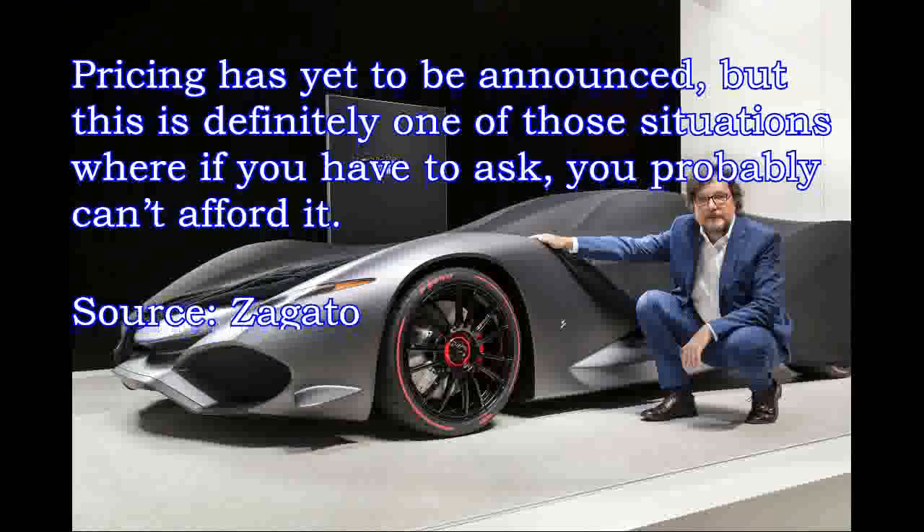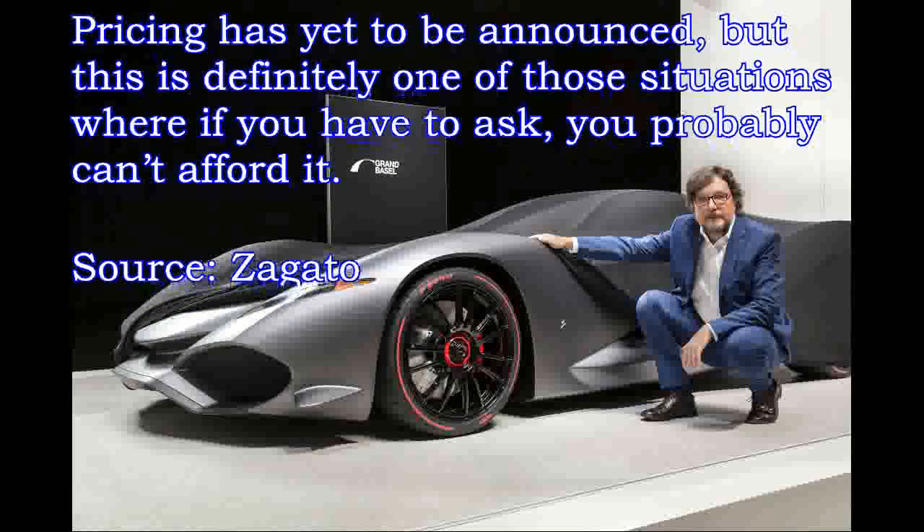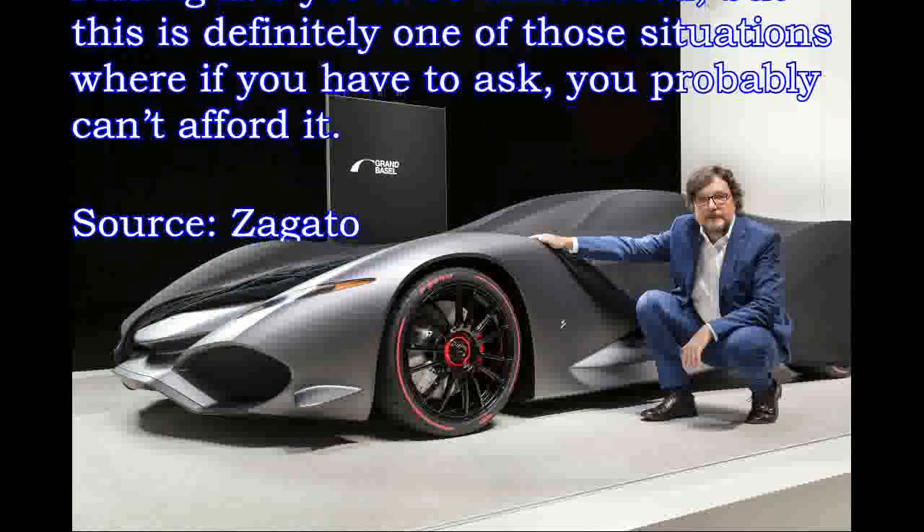But this is definitely one of those situations where if you have to ask, you probably can't afford it.